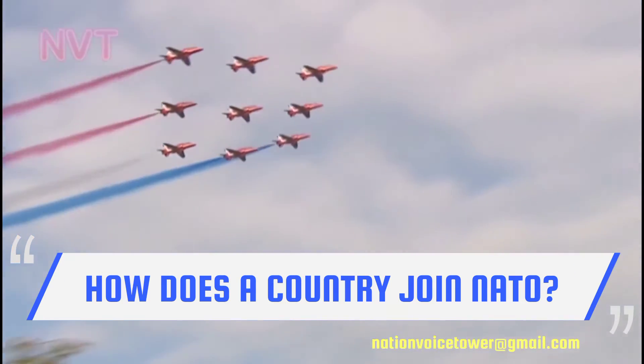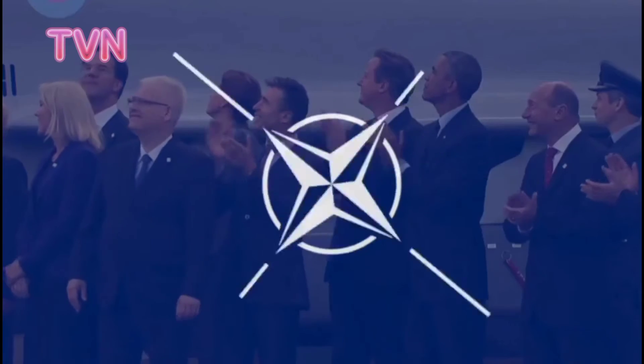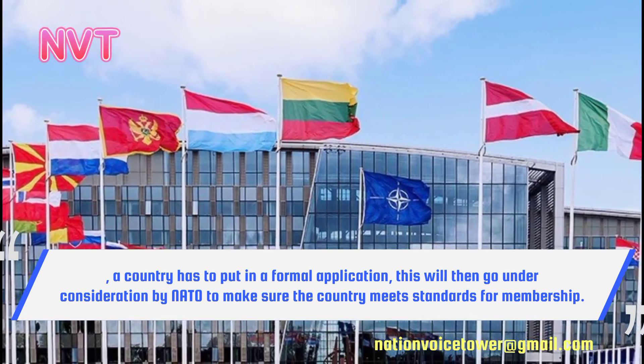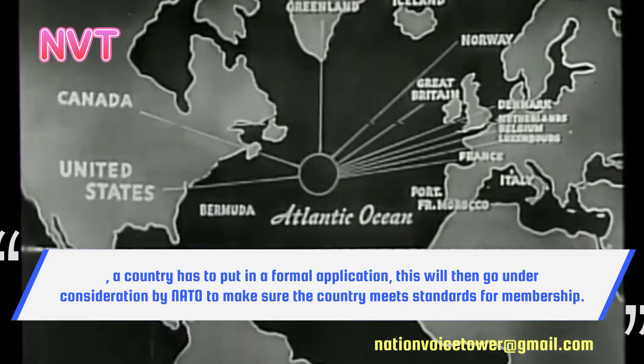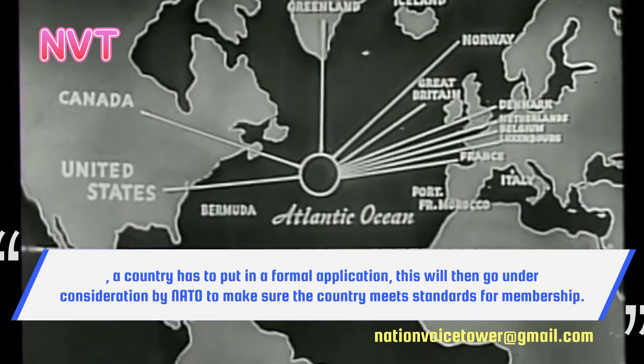How does a country join NATO? After deciding to apply, a country has to put in a formal application. This will then go under consideration by NATO to make sure the country meets standards for membership.